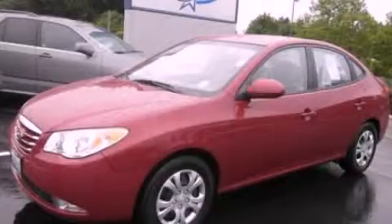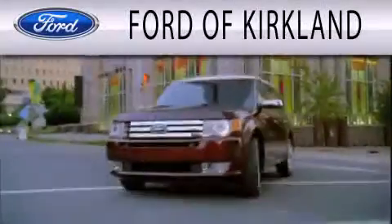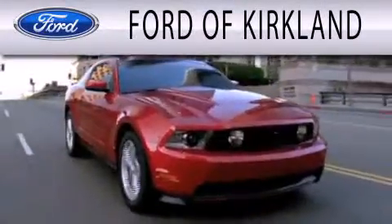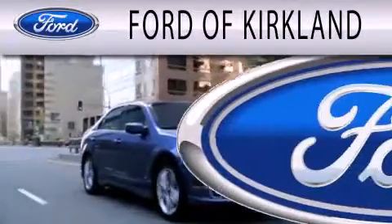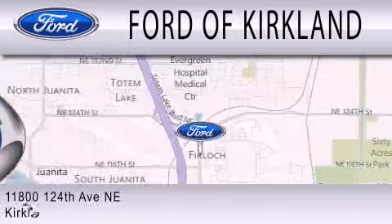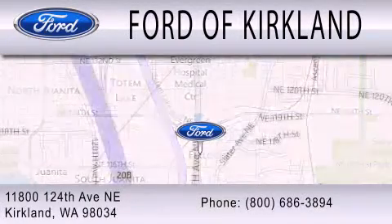We hope you found this video informative. Please contact us today. Ford of Kirkland is dedicated to doing everything possible to ensure that the experience you have selecting your next vehicle is as pleasant as possible. We are located at 11800 124th Avenue NE in Kirkland.